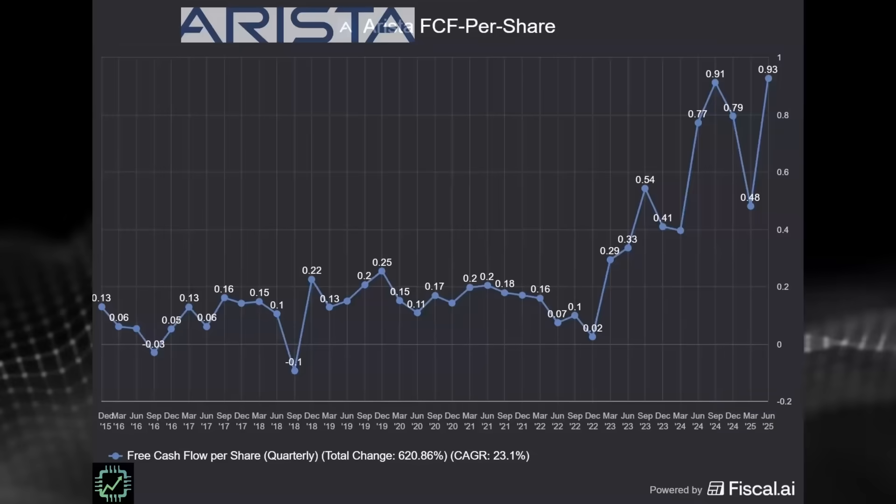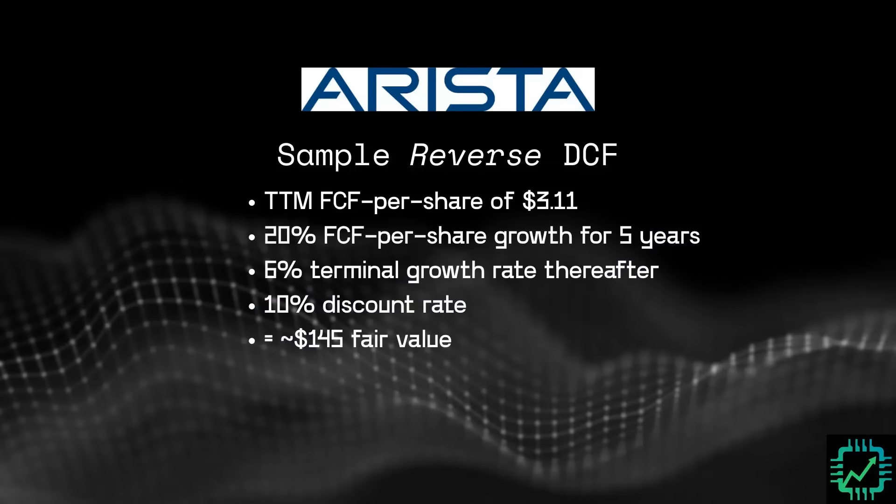Is $360 a reasonable hurdle for Broadcom to clear? That's up for you to decide — we have lots of content on Broadcom to help. Moving to Arista: here's their free cash flow per share chart, and a sample reverse DCF using $3.11 trailing 12-month free cash flow per share, 20% free cash flow per share growth over the next five years. The same terminal growth rate of 6% gets us to the current price of around $140 to $150.